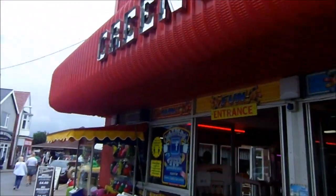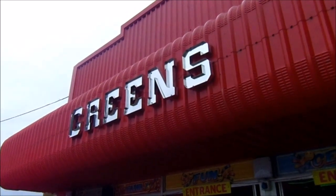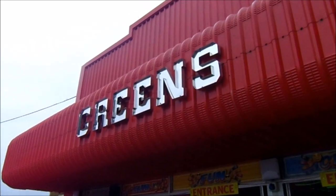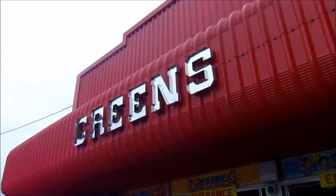So that's my little walkthrough of Green's Family Fun Centre in Chapel St Leonard's. I hope you've enjoyed this video, and please do tune in next Saturday at 10am for another amusement arcade video.